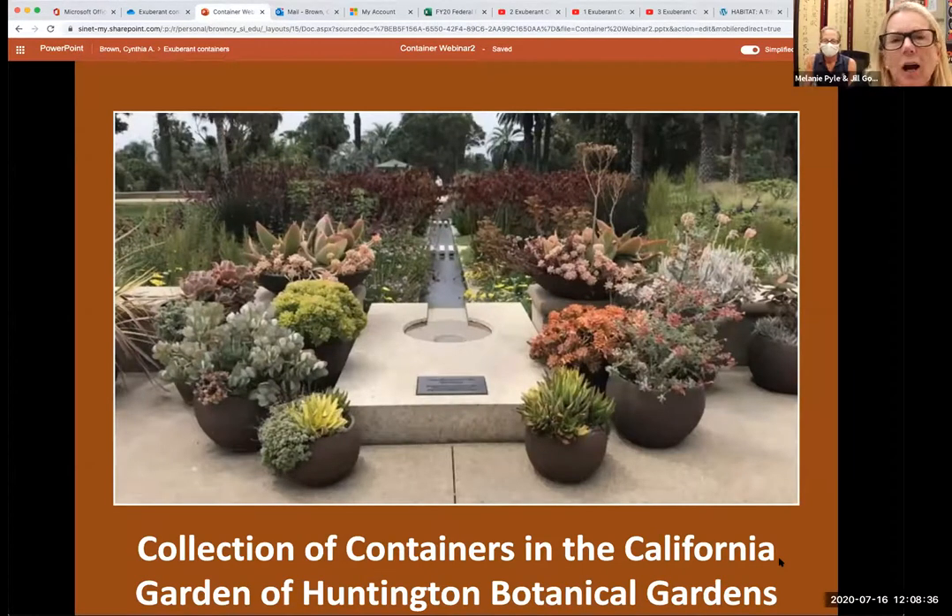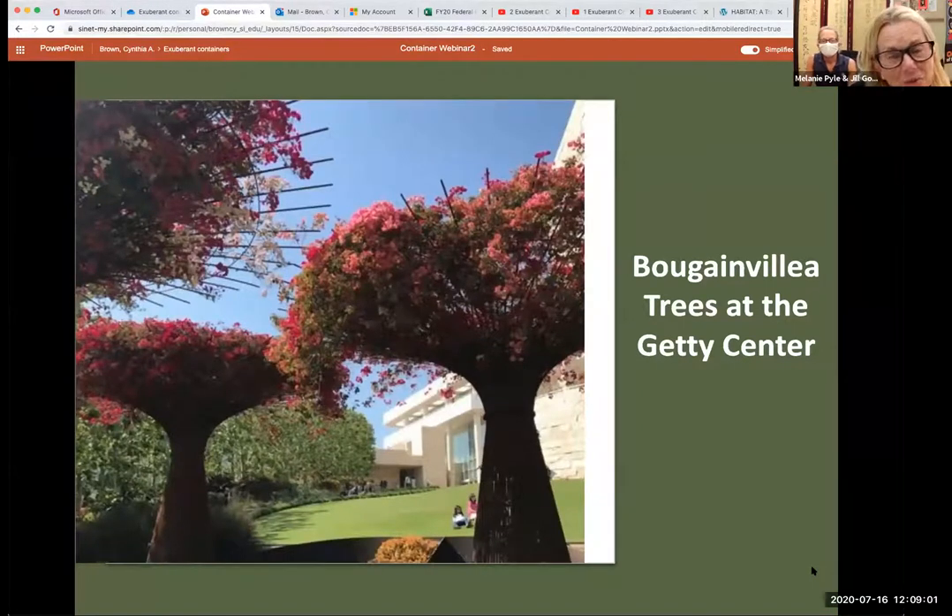A couple more slides to give you some idea of how you can use containers. This is a grouping of containers I saw when I visited Huntington Gardens — a variety of individual plants that all go together in one grouping, just another way you can use containers. And here is another stretch of the word container: these are beautiful bougainvillea plants growing within sculptural pieces at the Getty Center outside of Los Angeles. Again, it is a container — they are contained plants, just a different version than you normally would see.